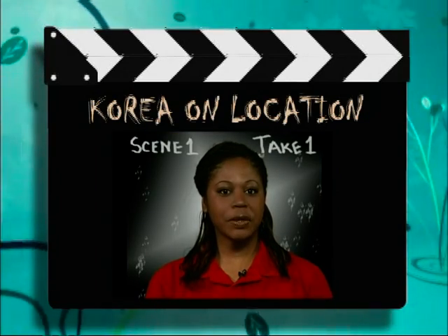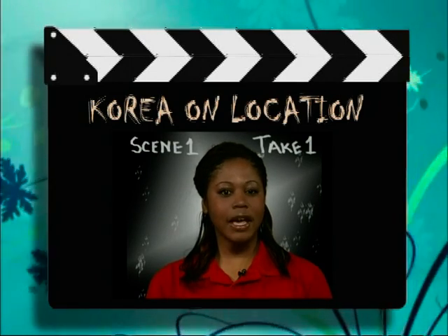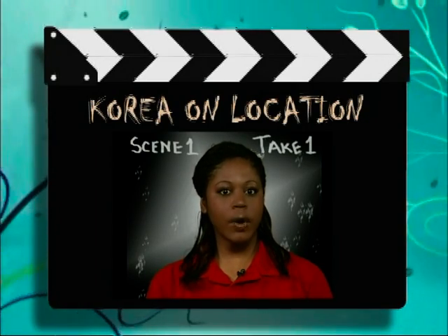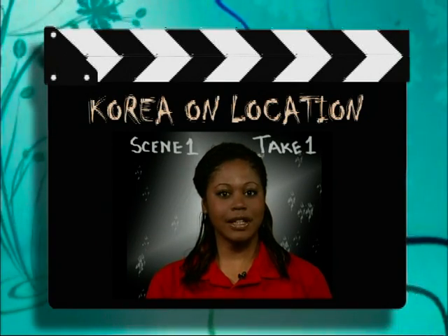Hello and welcome to Korea on Location. I'm Army Sergeant Danielle Washington. It's all about the biggest mall in Korea, the COEX — but this mall is more than what you see in America. Tradition and tastes are on display at a special COEX exhibit. Ana Allen introduces us to a Dragon Hill Lodge chef who has all the spicy details.